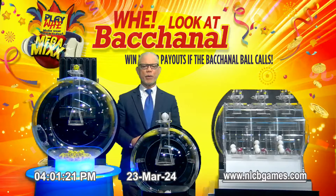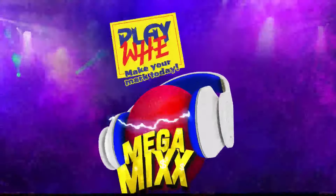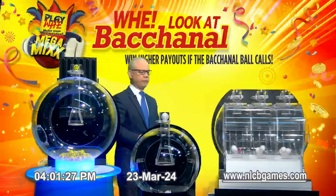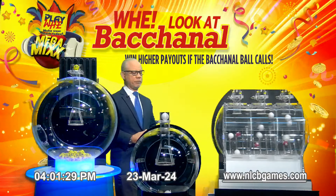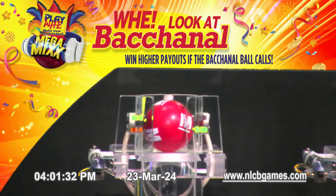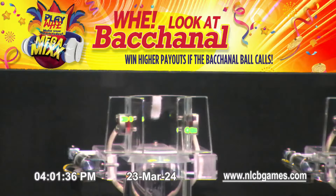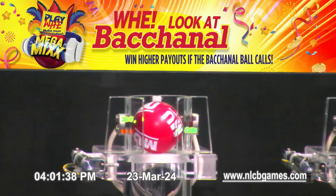It's time for your chance at higher Mega Mix winnings. Remember, Mega Mix options cost an additional $1 each. Mega ball call. Mega Ultra ball call.